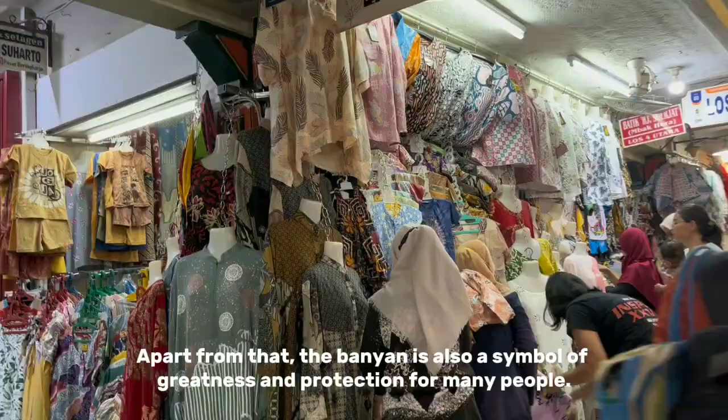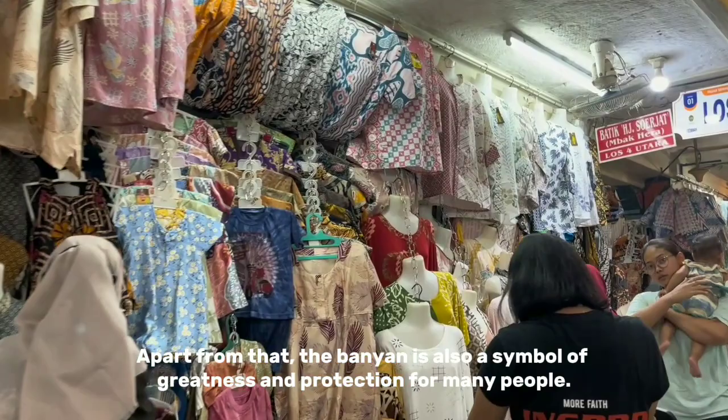Apart from that, the banyan tree is also a symbol of greatness and protection for many people.